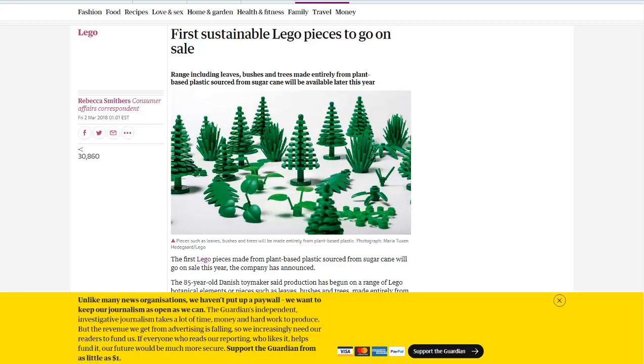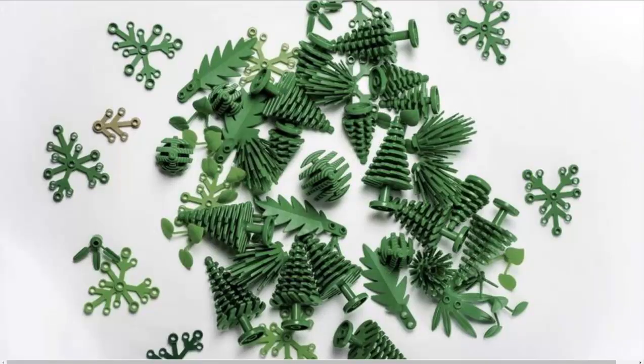I'm going to link to both pages in the description if you want to read more about it. And if you'd like to see more news headlines like this, subscribe to my channel. Have a great day!